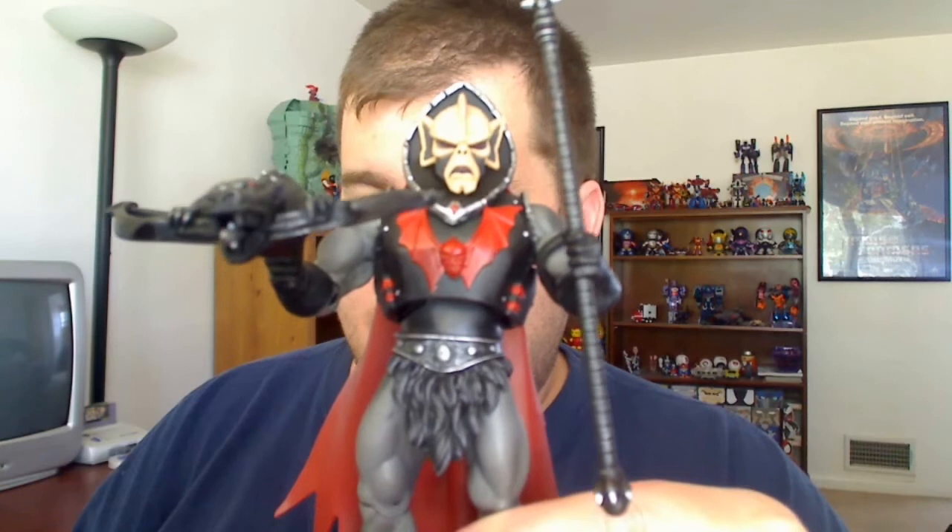Hey guys, here is Hordak and I really like this guy. Very, very cool.